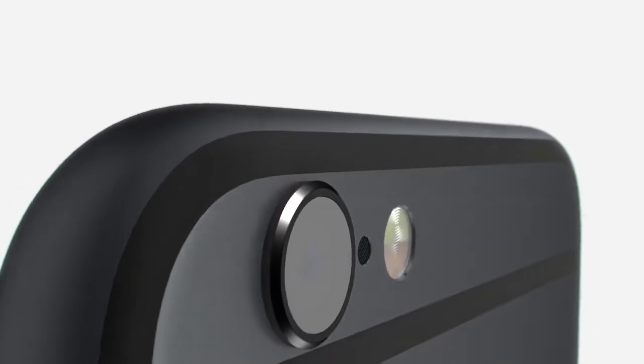A truly great product is ultimately defined by the integration of its hardware and software. Developing an iPhone with a larger and more advanced display launched one of the most significant design and engineering efforts since we introduced the original product.